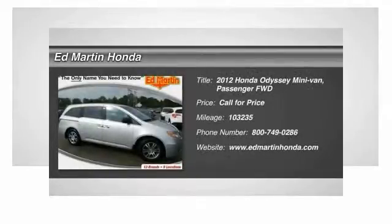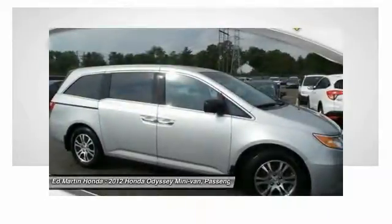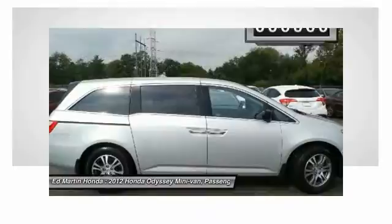2012 Odyssey. The Honda Odyssey is a showcase of distinguished style, captivating technology, and advanced safety features — a must for all families.